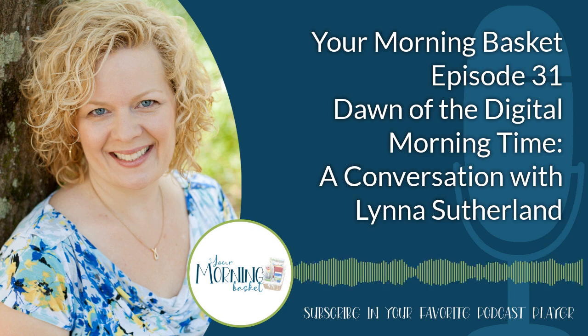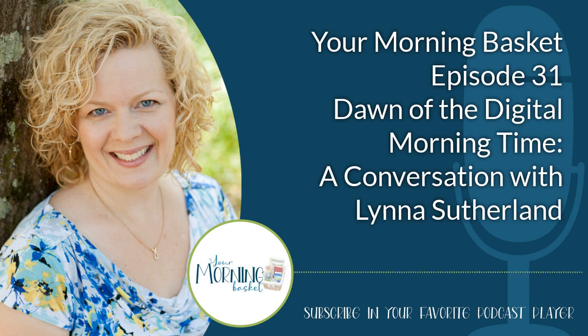Hi, everyone, and welcome to Episode 31 of the Your Morning Basket podcast. I'm Pam Barnhill, your host, and I am so happy that you are joining me here today. This is actually such a fun topic for me because, as most of you know, I am somewhat of a gadget geek. I love my technology, for better or for worse.